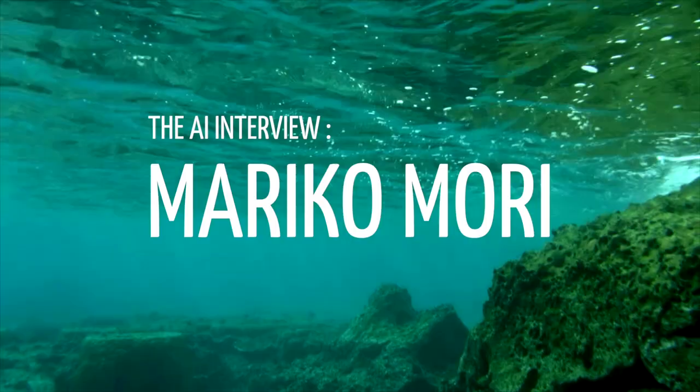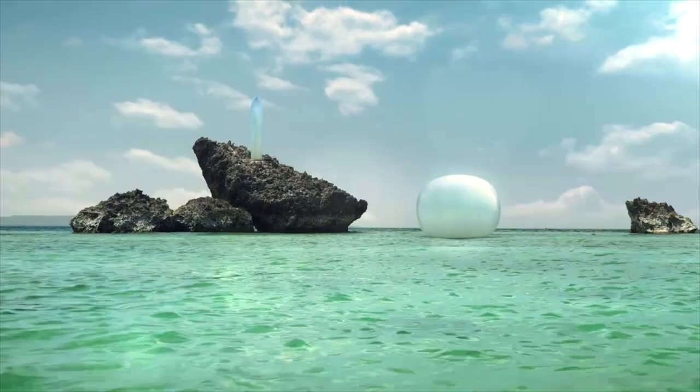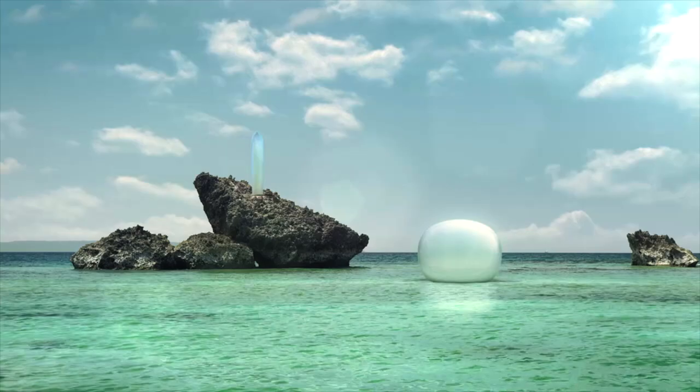This presentation is Primal Rhythm and consists of two sculptures. One is called Sampira, which is already installed in Miyako Island of Okinawa in Japan. And these are digital renderings of how it will look like in the future.